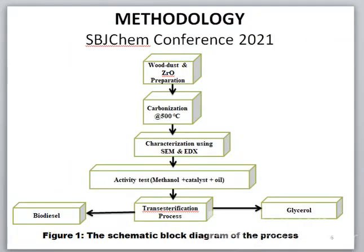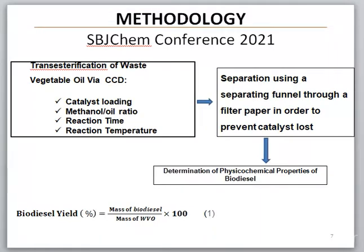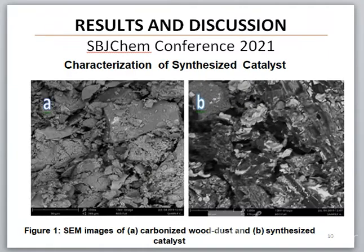The activity of this catalyst was tested in the production of biodiesel using transesterification to obtain biodiesel and glycerol. The biodiesel obtained was later analyzed to determine the different esters present. The physical chemical properties of the biodiesel obtained were also analyzed as shown in the table, and it was discovered that the four properties were according to ASTM standard.